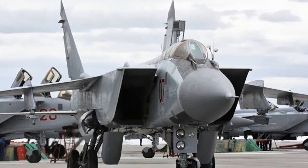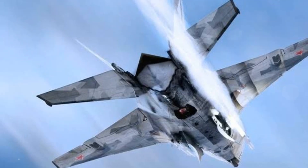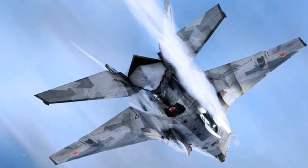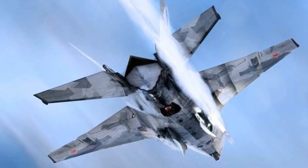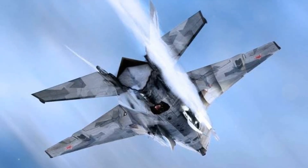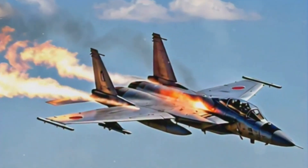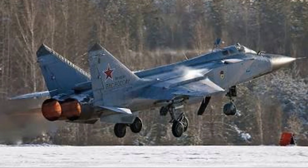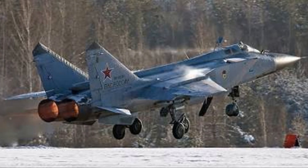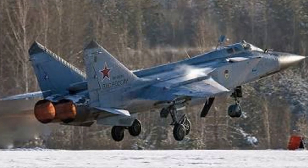An aircraft like the MiG-41 with a speed capability of Mach 4 would have several advantages. For rapid response, its high speed would allow it to quickly respond to threats, intercept enemy aircraft, and rapidly redeploy to different parts of the battlefield. For long-range interception, its speed would enable it to cover large distances in a short amount of time, allowing it to intercept enemy aircraft before they reach their targets. Its high speed would also make it a challenging target for enemy aircraft and surface-to-air missile systems, potentially increasing its survivability in combat.